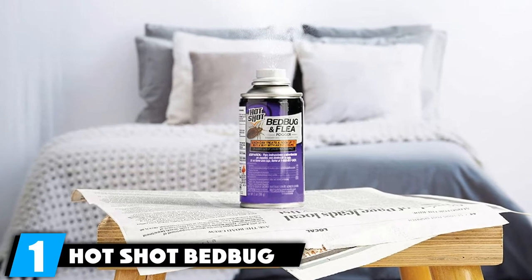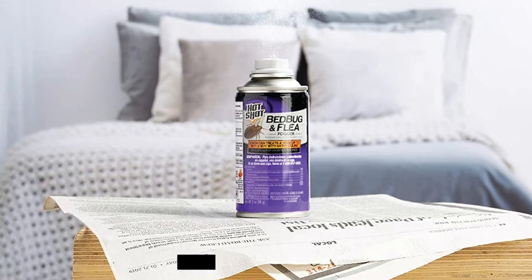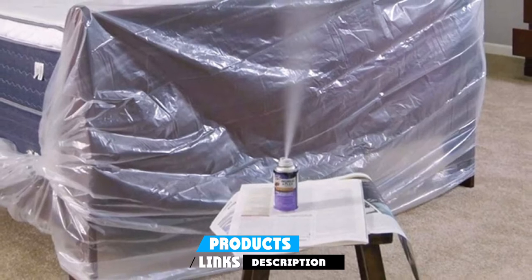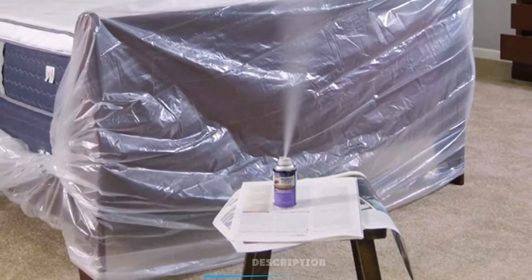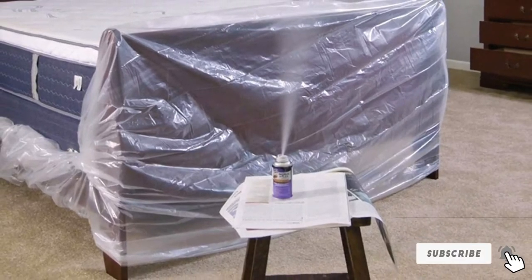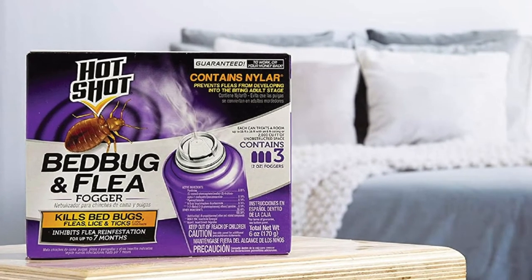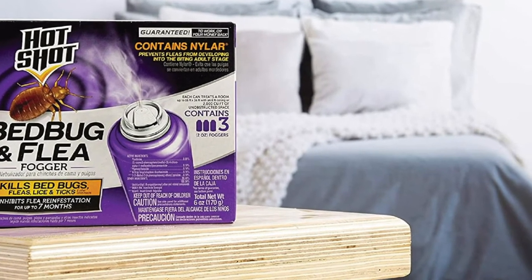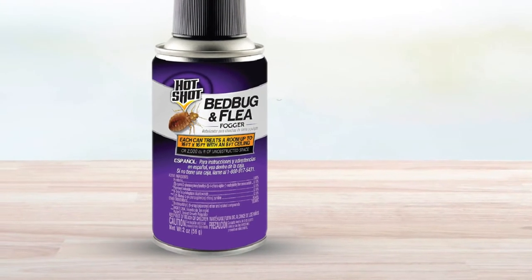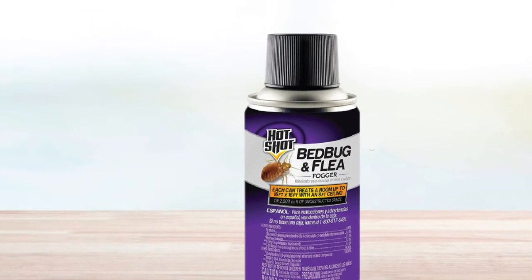At the first position of our list, we have the Hotshot Bedbug and Flea Fogger. The Hotshot brand is well known in the area of insecticides and pest control. Their Bedbug and Flea Fogger is one of the leading products for dealing with bedbug infestations. Coming with a common aerosol delivery mechanism, it can be sprayed directly on the hiding places of bedbugs, such as your headboard or beneath the bed. Thanks to chemicals like Nylor, this fogger also ensures that bugs do not come back for a long time, impeding the growth cycle of larvae and preventing them from multiplying.